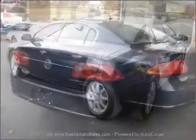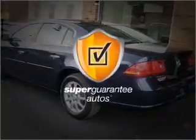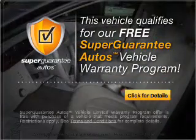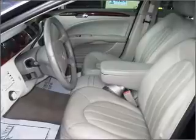With a solid six-cylinder engine that responds smoothly to its automatic transmission, this vehicle qualifies for our free Super Guarantee Autos Vehicle Warranty Program. Buy a vehicle and get a free warranty from us, only at EveryCarListed.com.